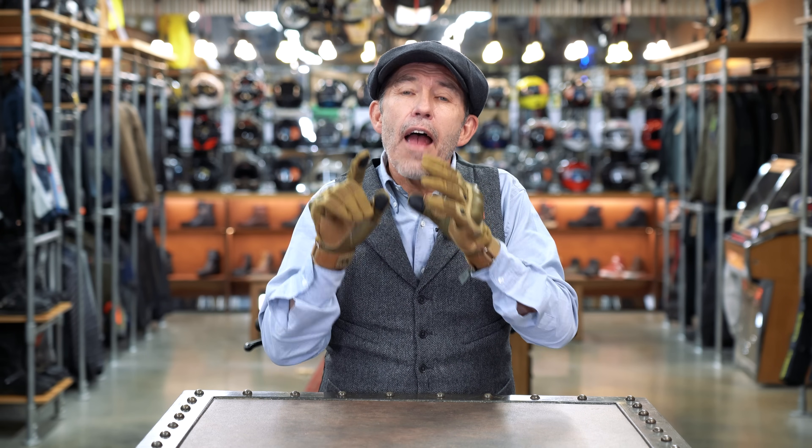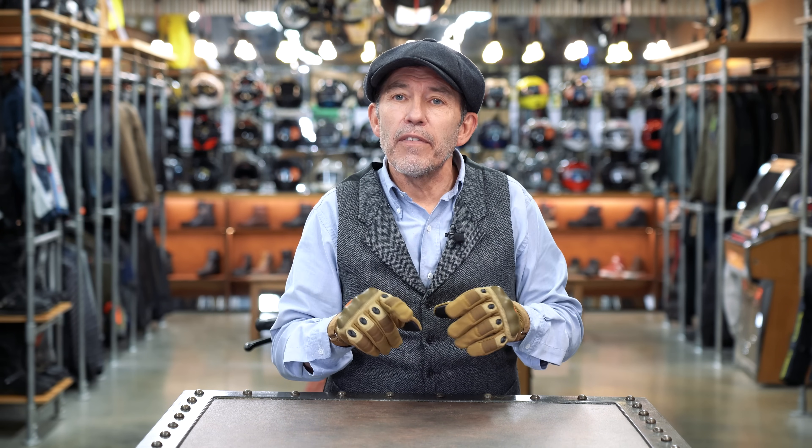This is our favourite summer glove. It's got everything a summer glove should have and what's more it's cheap as chips. It's the perfect summer glove in our view, and it just happens to work really well with our favourite jacket, the Klim Marrakesh.